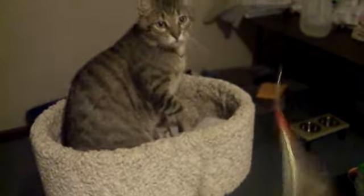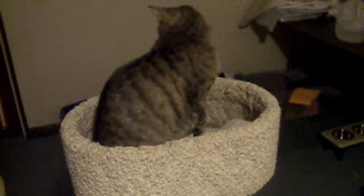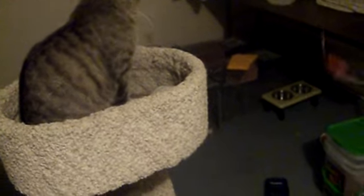He probably won't do it for me with the camera on, but he loves the interactive toys. He's a fairly independent guy. He does love affection, but he's not constantly seeking it out.